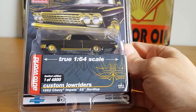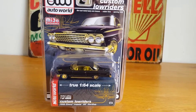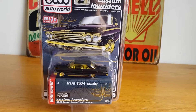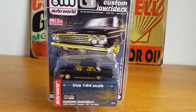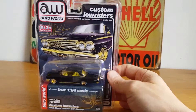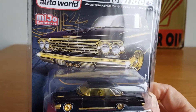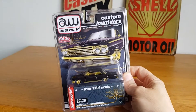It is one of 4,800. They do these in several colors — there's a green, a blue, quite a few colors. They even do the Cadillac Coupe de Ville in the lowrider range. But this is my particular favorite — the black and gold. On the box it's almost got a hint of purple to it, but I think that's just the card art. I just really like the black and gold color.